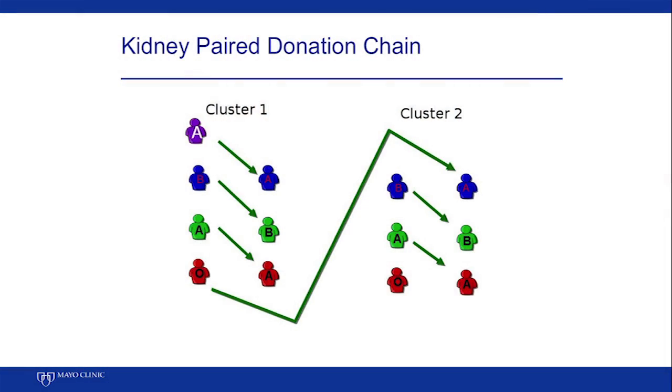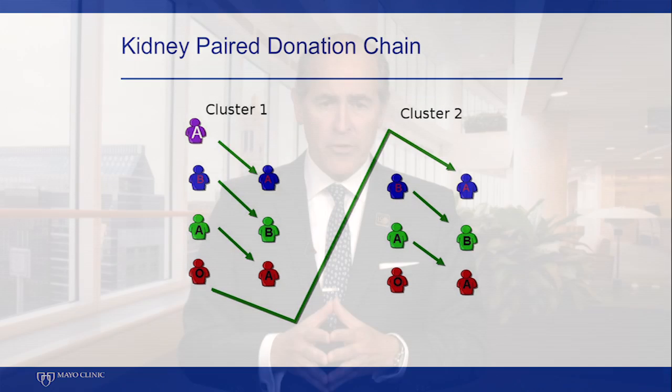Kidney pair donation has become an important part of what we do. About 25% of the kidney transplants we do right now at Mayo Clinic are done in this fashion. We end up having chains of patients being transplanted at the same time, each one with a donor that they haven't met yet.